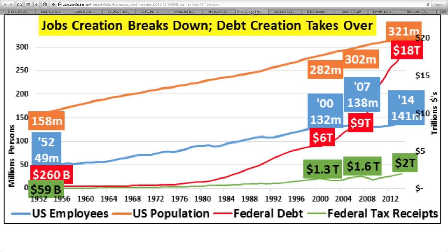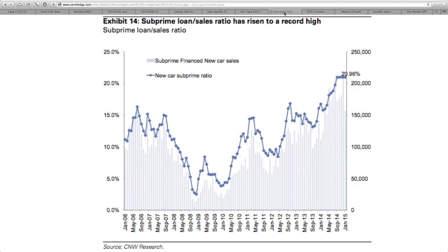All of the other statistics — the so-called positive statistics — could not keep up with that debt. It is simply too much, too fast, and no country could ever keep up to this. The subprime loan-to-sales ratio has risen to a record high. The auto industry has its own form of subprime loans, and we all know what happened during the housing boom because of subprime loans. That did not end well at all.